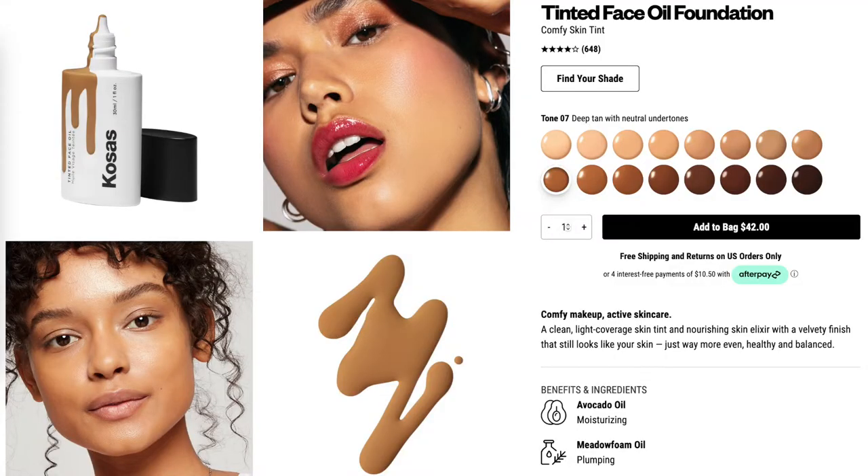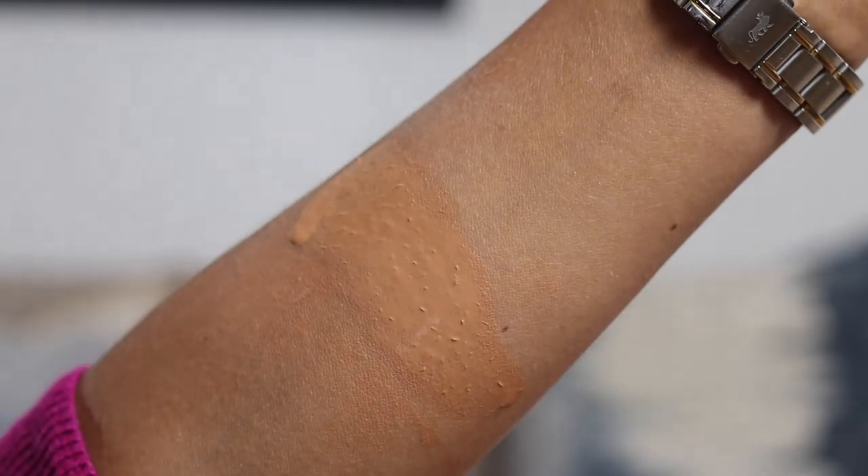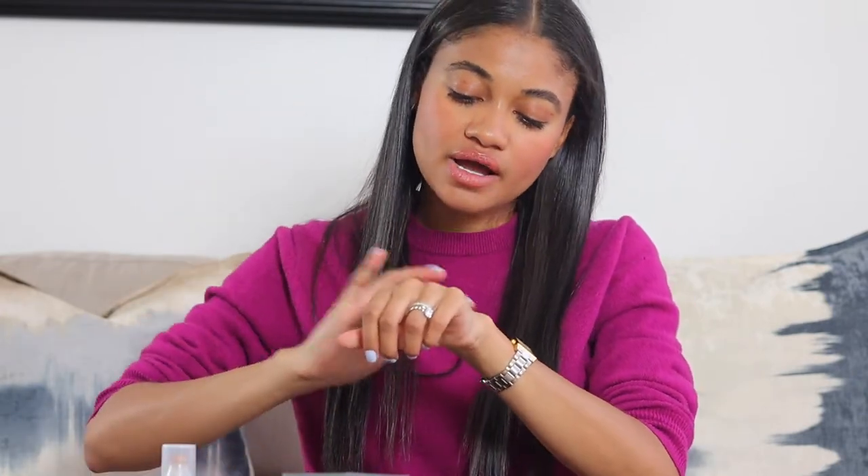Next is the Cosas skin tint — you need to shake it up to distribute the pigments. The shade I wear is seven, which is a good color for me year-round. I really like the consistency; it's oil-based, but you're not looking greasy or like a piece of chicken. It settles down with a little dew but not aggressively. This one is definitely buildable to medium coverage and can cover hyperpigmentation.